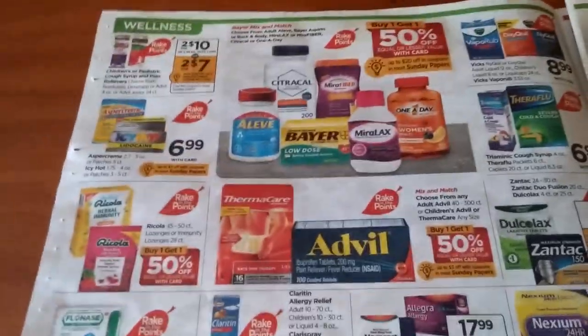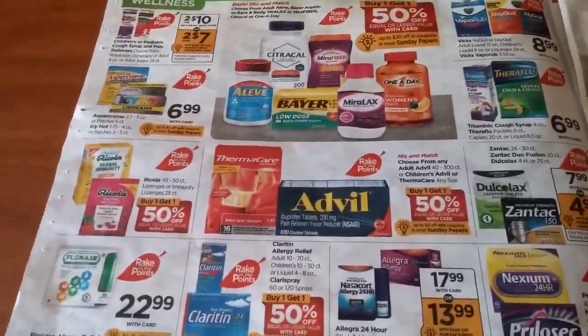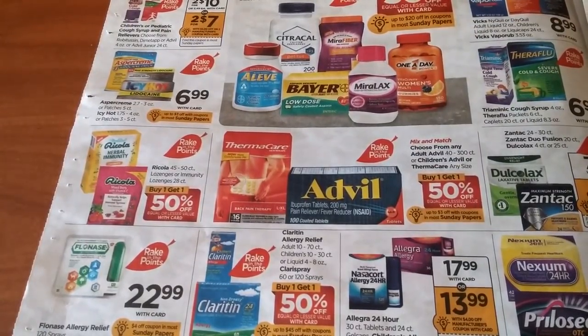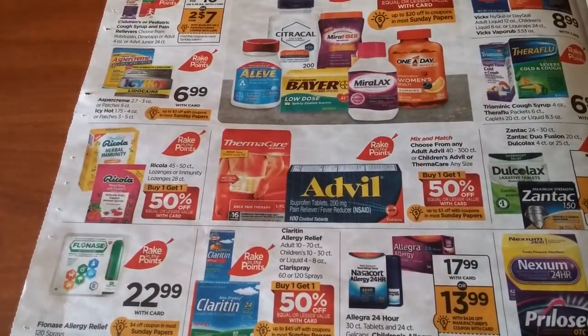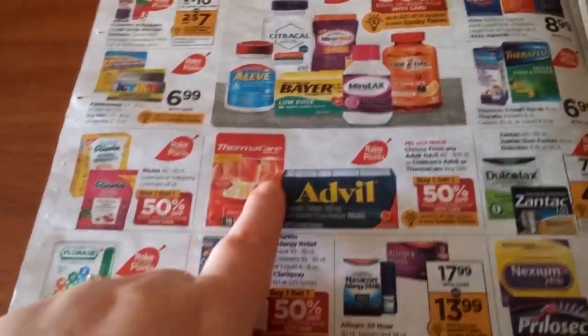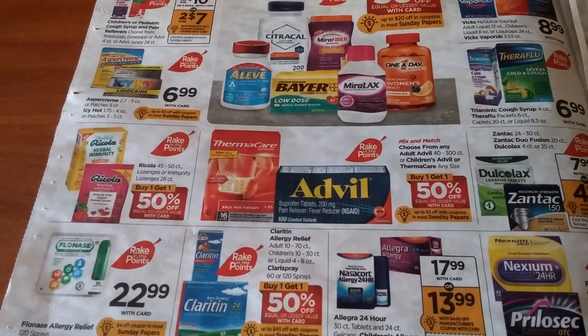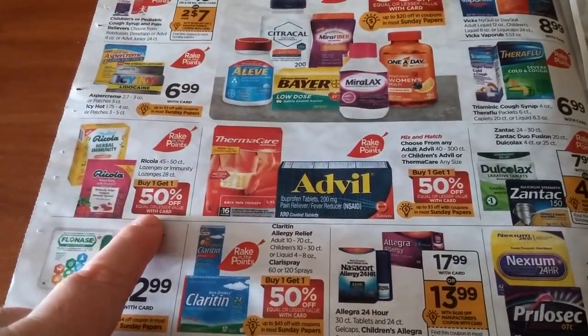We've got Thermacare and Advil, again Buy One Get One Half Off, and it looks like we're getting some coupons for those — so that might be something to look at. Also watch Saving Star to see what offers you get. Ricola is also Buy One Get One Half Off.